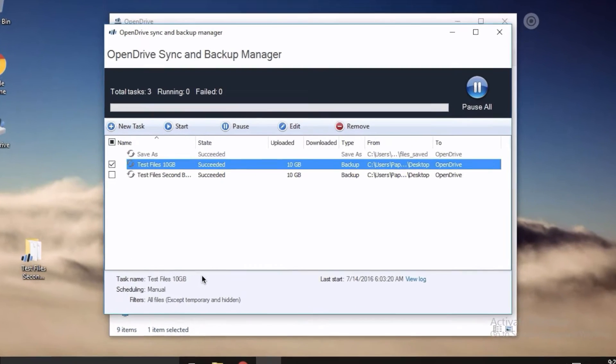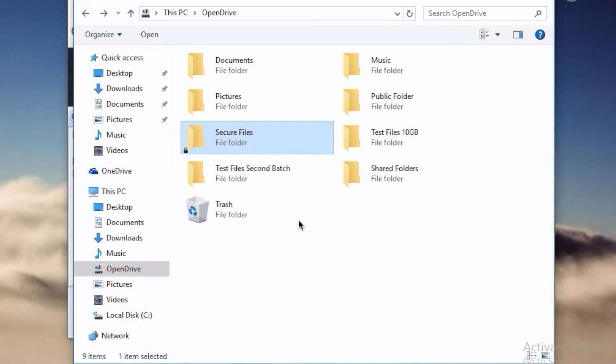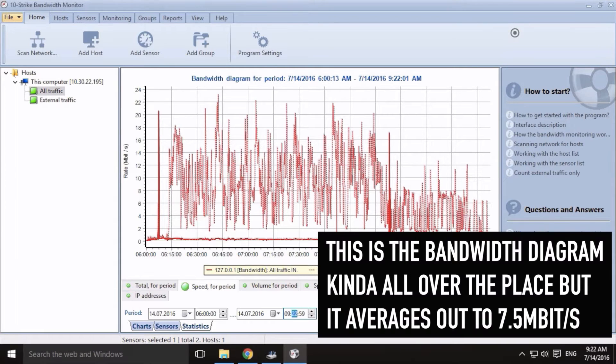So technically, OpenDrive is a combination of an online storage and a backup service, which is one of the reasons I find it an interesting option, because files placed inside the drive do not occupy any space on your computer, but you can see them in a familiar Windows Explorer or Mac Finder atmosphere. In my tests, OpenDrive transferred files quickly to their cloud at around one megabyte per second.